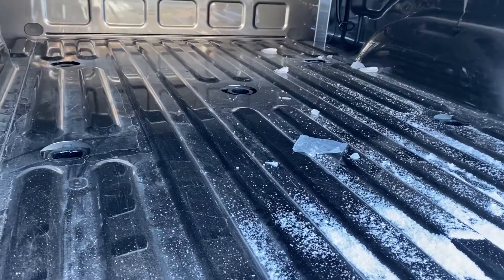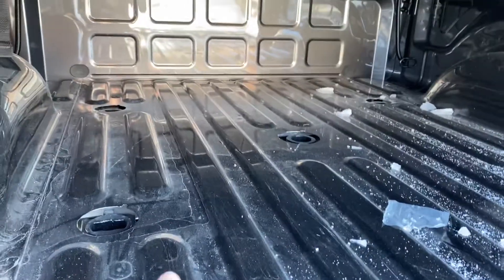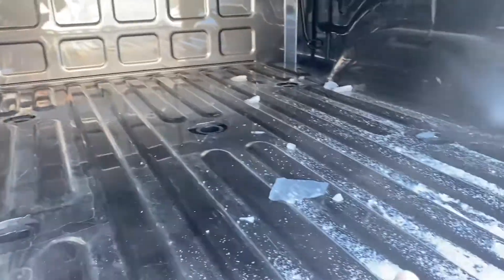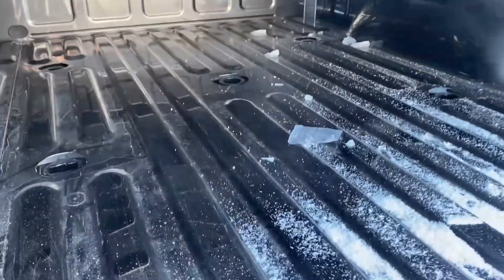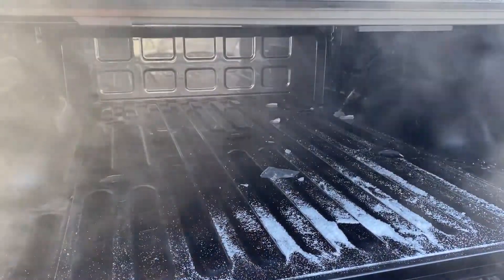Continuing with the towing theme, this is 5th wheel towing prepped. You can see here you've got 5 holes for your gooseneck connector, so it's all prepped for your heavy-duty towing needs.